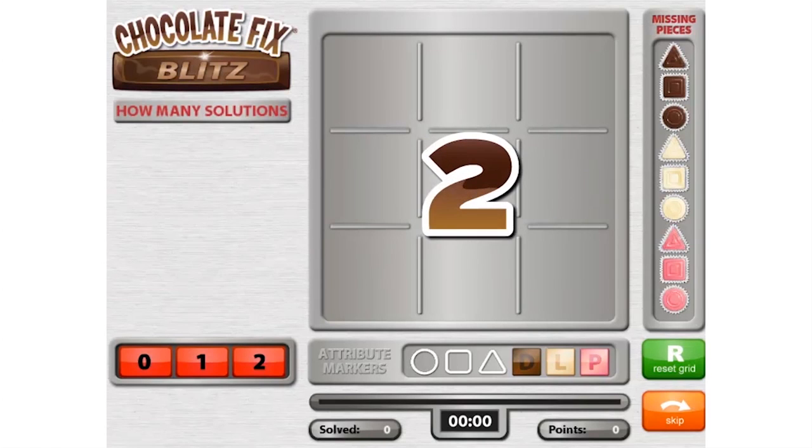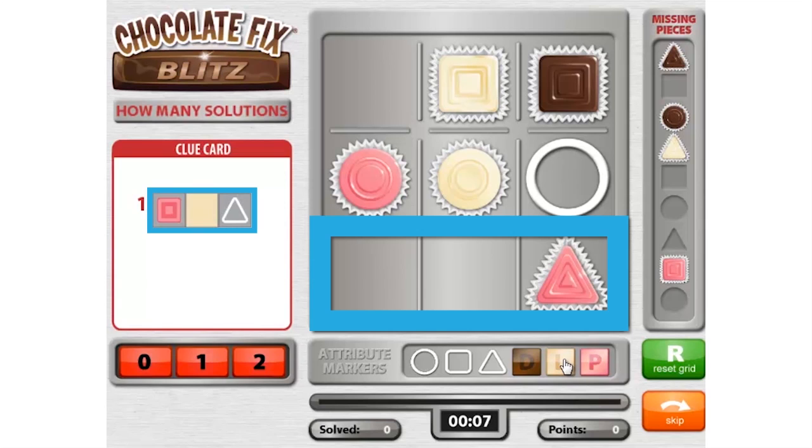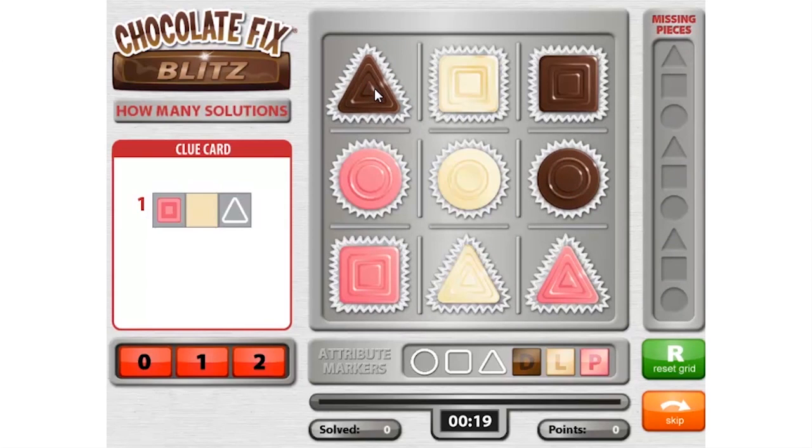Let's look at one last example. In this challenge, we can see that there is only one place where the clue fits — it goes here. There is only one light piece remaining, so we know it lives here. The clue tells us that the pink square lives here. There is only one circle left, so it must go here, leaving only one place left for the dark triangle. This challenge has only one unique solution. To complete the challenge, click on the red button that says "one."